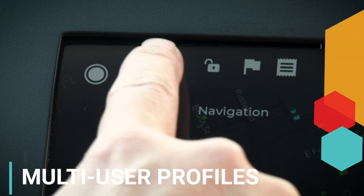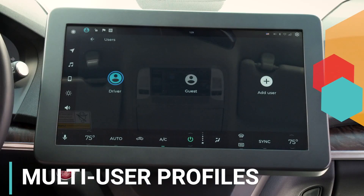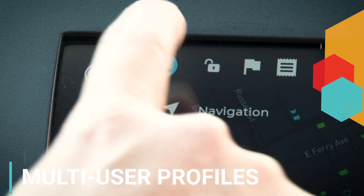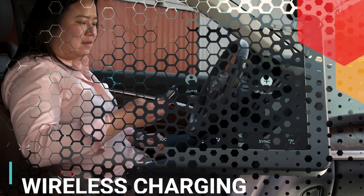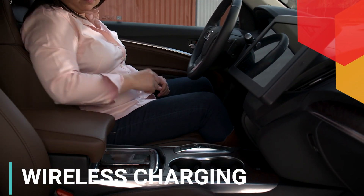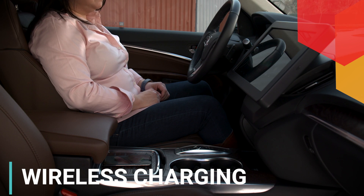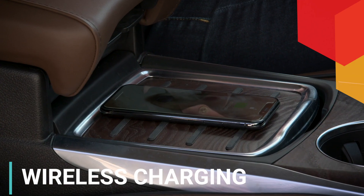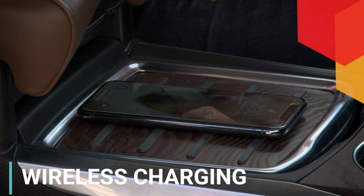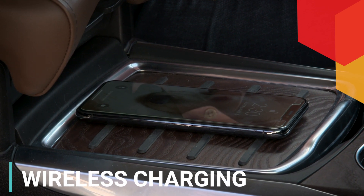Firebird can securely store multiple user profiles and their settings, such as your seat position and home screen layout, and can easily switch between them. A wireless charger is designed to seamlessly integrate into the car interior where driver and passenger naturally place their phones. Located in front of the armrest, it keeps devices charged at all times and allows the vehicle to remain free of tangled cords.